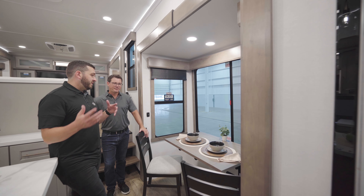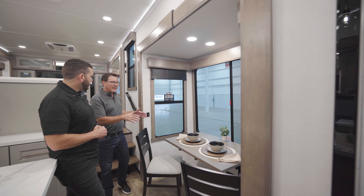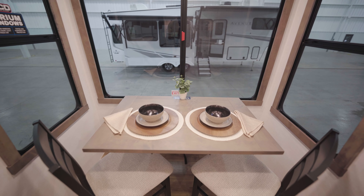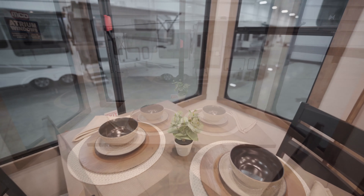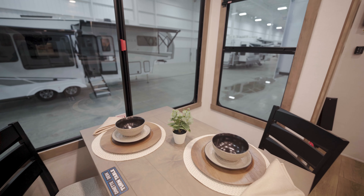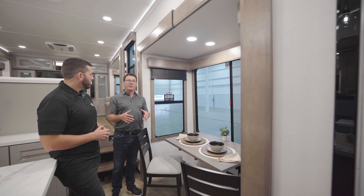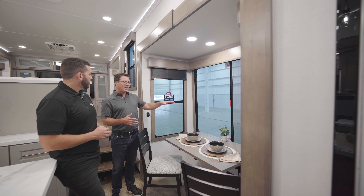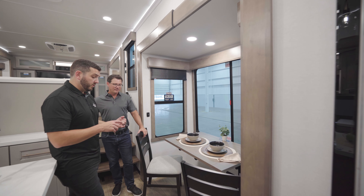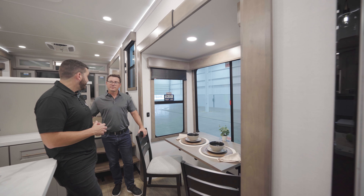Over on the campsite slide-out you have the dinette area, and it's very multi-functional — you can set it up as a desk or convert it into a four-chair dinette. With the atrium windows — fully functional and opening up 50 percent more than the competition — this space is perfect for looking out into the campsite, getting some work done, or seating more people for a meal or a game of cards.